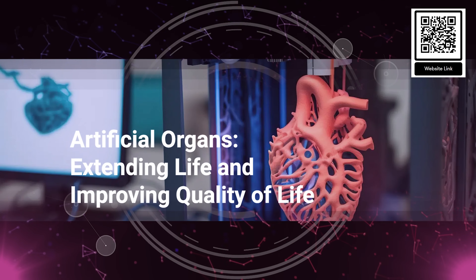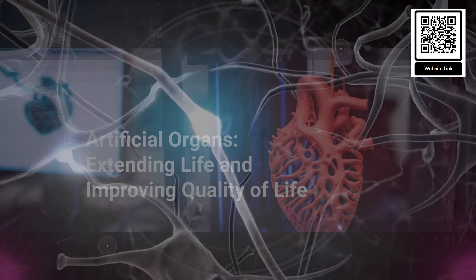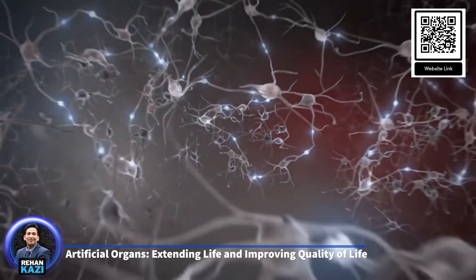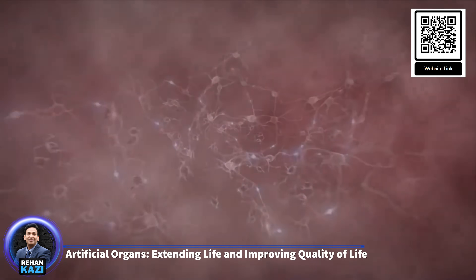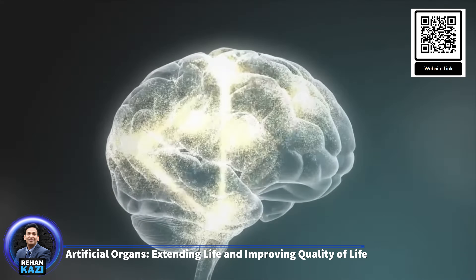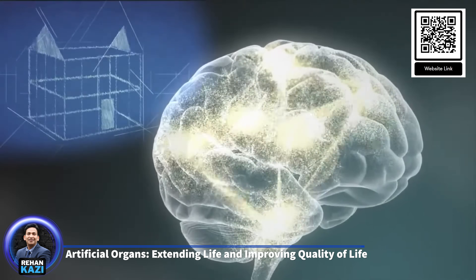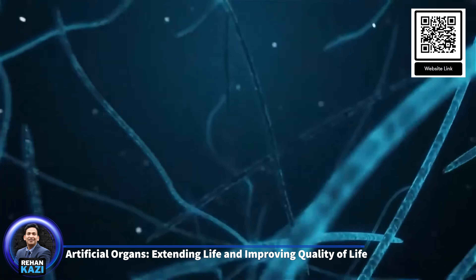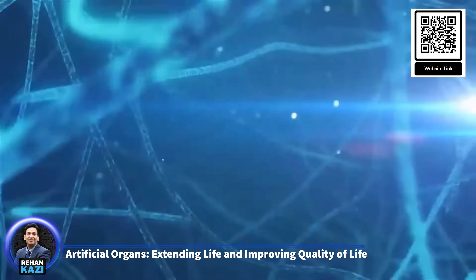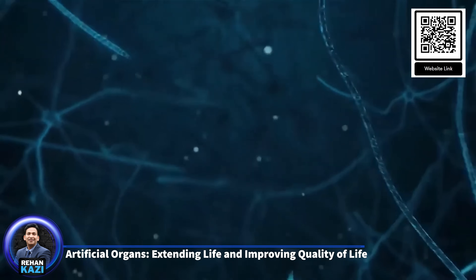3. Artificial organs – extending life and improving quality of life. The development of artificial organs represents one of the most significant advancements in medical technology, offering life-saving solutions for patients with organ failure. These engineered devices are designed to replicate the function of biological organs, providing critical support for patients waiting for transplants, or in some cases offering a permanent solution to organ failure. Several types of artificial organs have been developed, each addressing the needs of patients with specific types of organ failure.